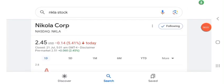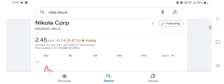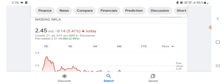Hello guys, welcome back to my YouTube channel. In this video we are going to talk about Nikola Corp stock. I am going to look at the fundamentals of this company and also take a look at the chart to see how this company is going, so you know if it's worth your risk of investing.